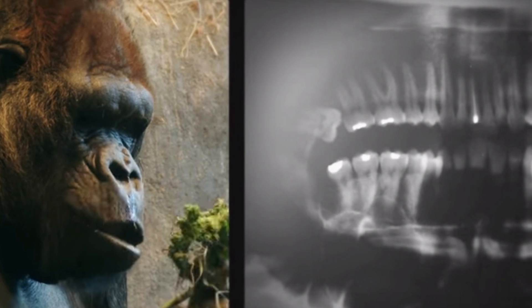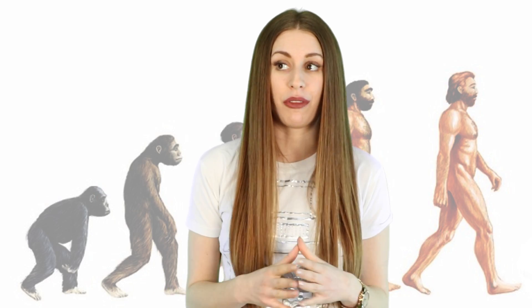Your wisdom teeth are another example, which explains why we get them removed now — there is just no more room in our mouth for more teeth.